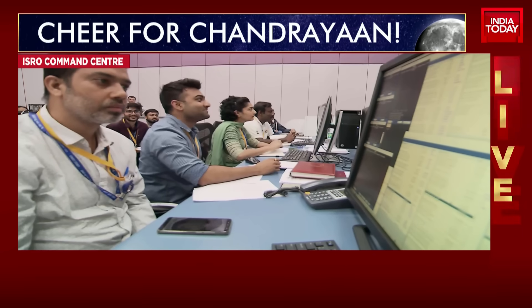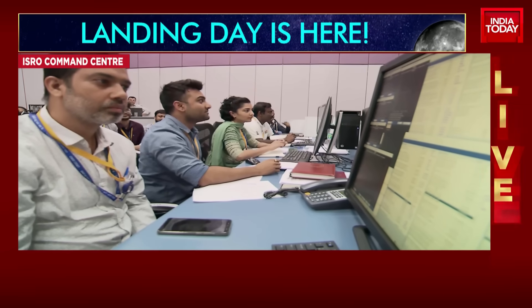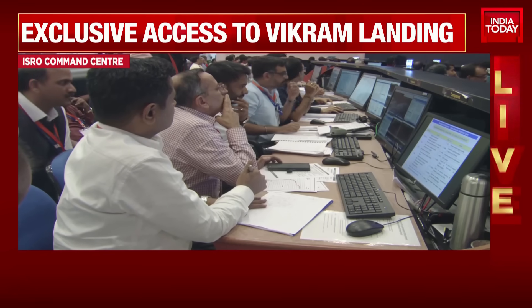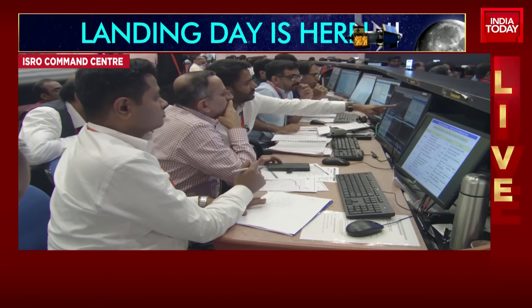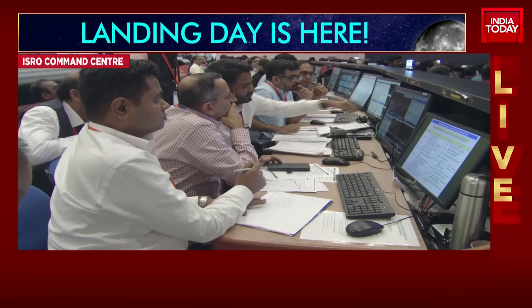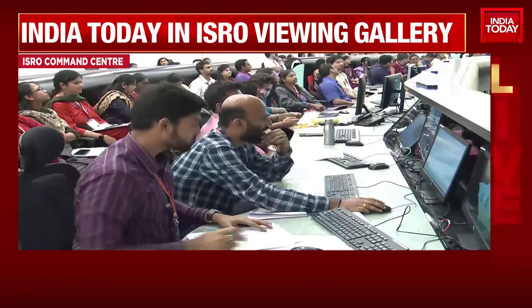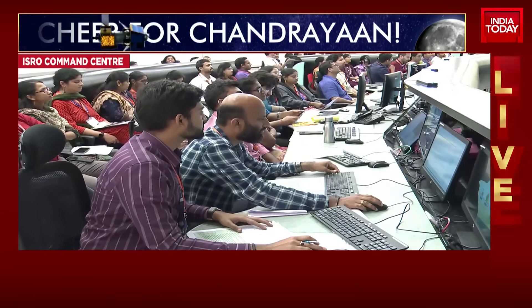Currently, we can see the scientists are analyzing the lander data. Yes, we can see that in the Mission Operations Complex. All the data that we are seeing comes via the Deep Space Network — IDSN 32 — which provides us real-time insight into the power descent.